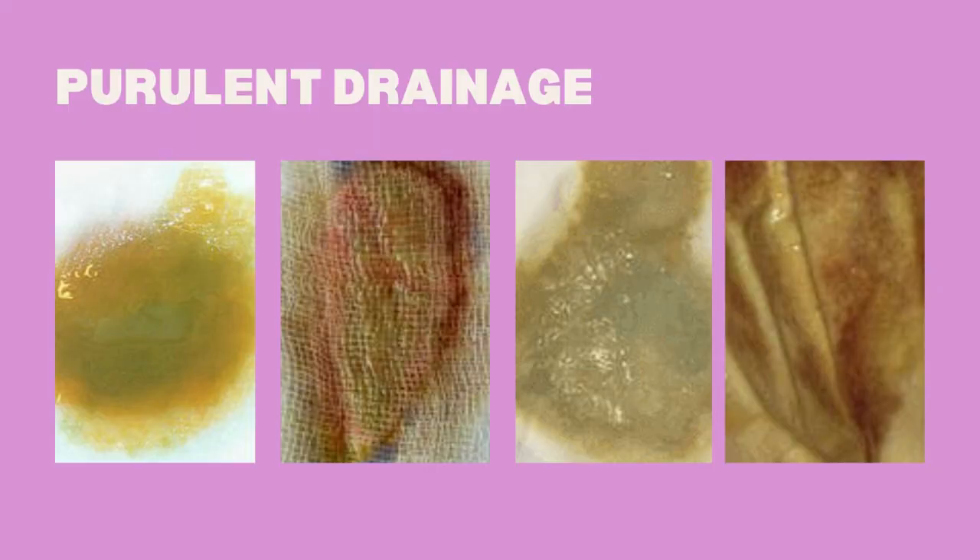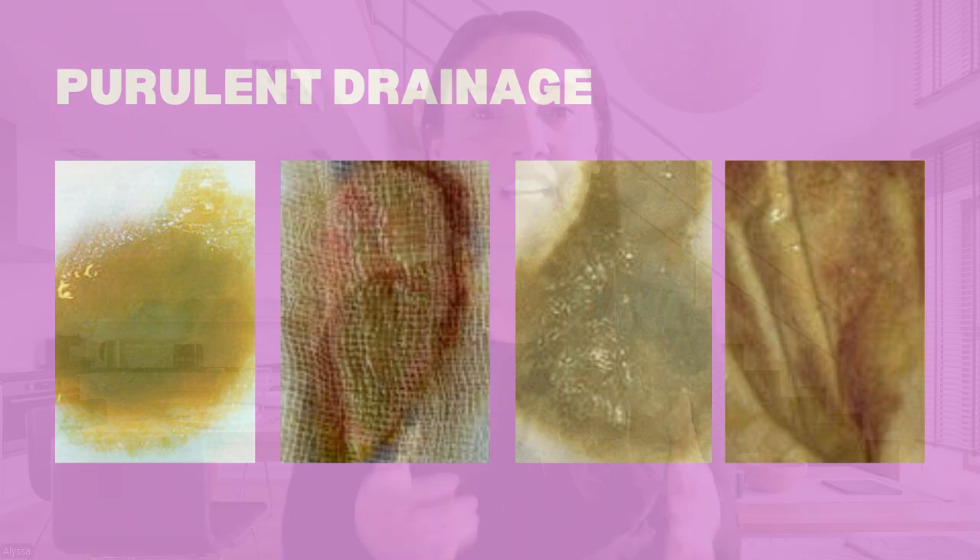Finally, let's talk about purulent drainage. This is thick drainage that typically ranges in color from yellow to green to even brown depending on the severity and type of infection present. Purulent drainage is a clear indicator that the wound is infected and contains dead white blood cells, bacteria, and tissue debris. The color of the drainage can give clues about the type of infection. For example, greenish drainage often points to pseudomonas, a common bacterial infection.